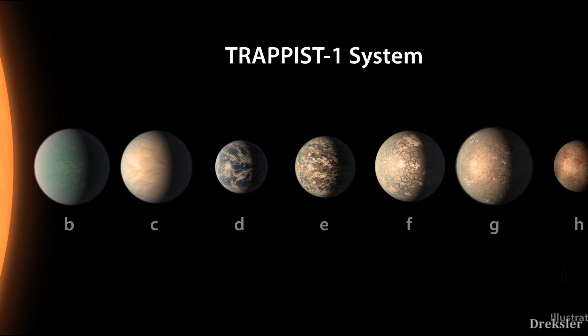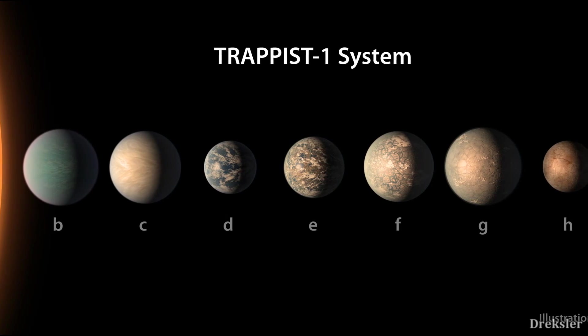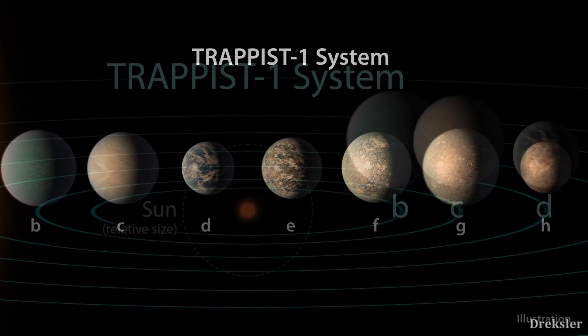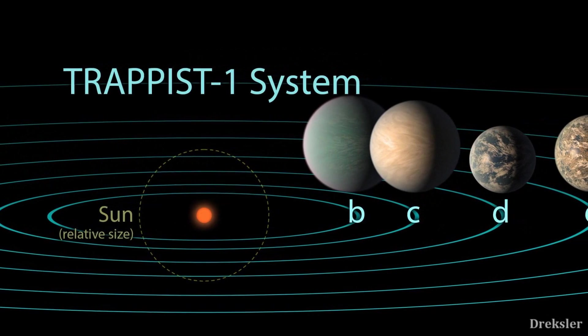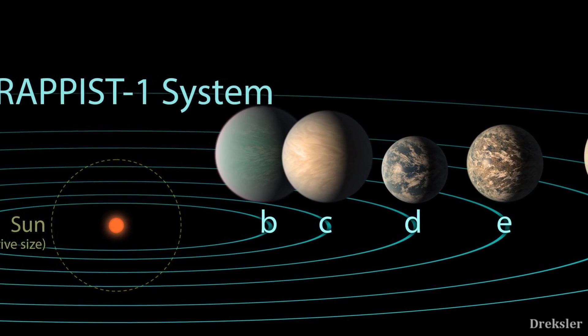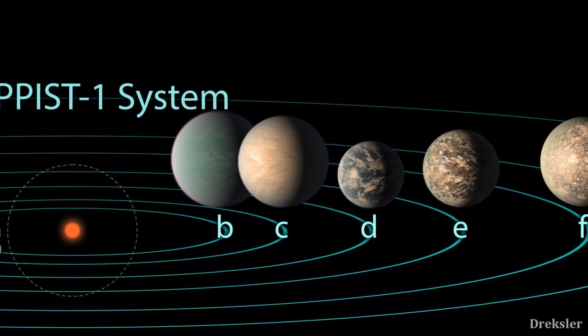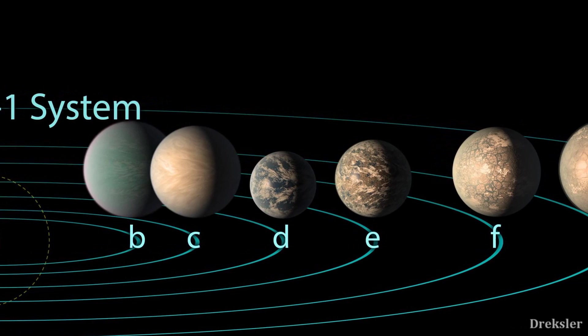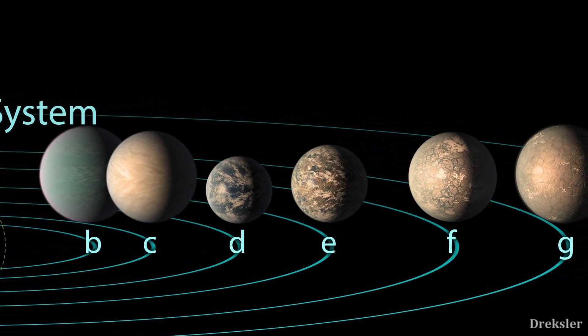That also means that X-rays over time stripped the planets of any habitable atmosphere they had, meaning all of the planets are covered with radiation. There is pretty much no life there, nor is it habitable for us. But still, this system is an amazing discovery — there are seven planets in it, which is among the highest number of planets found in a single system.